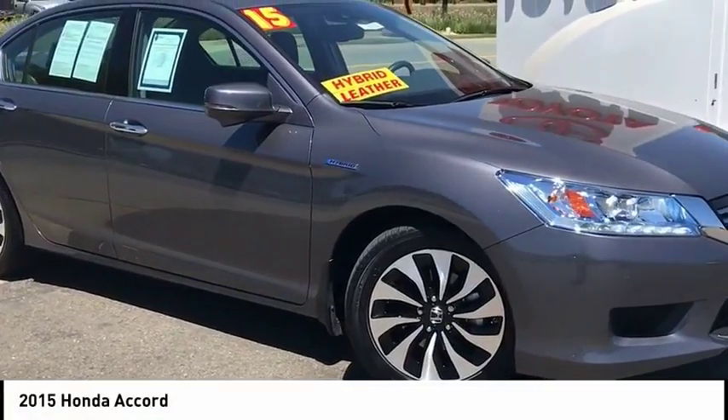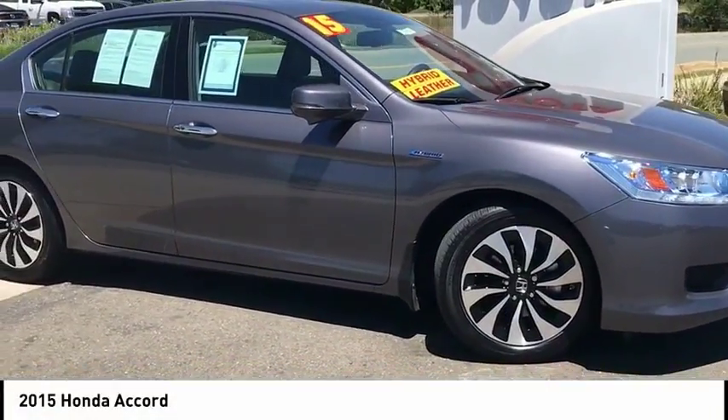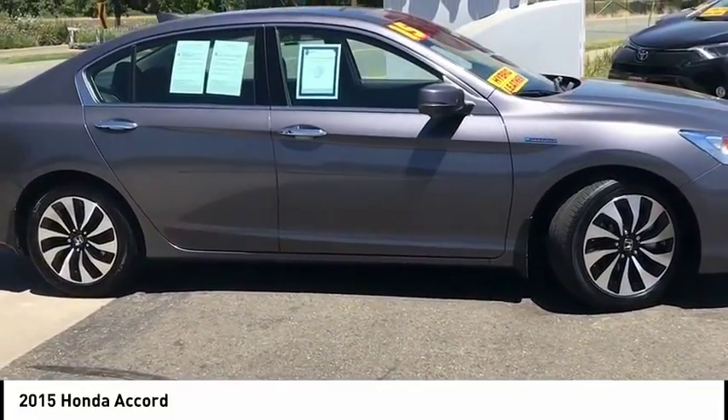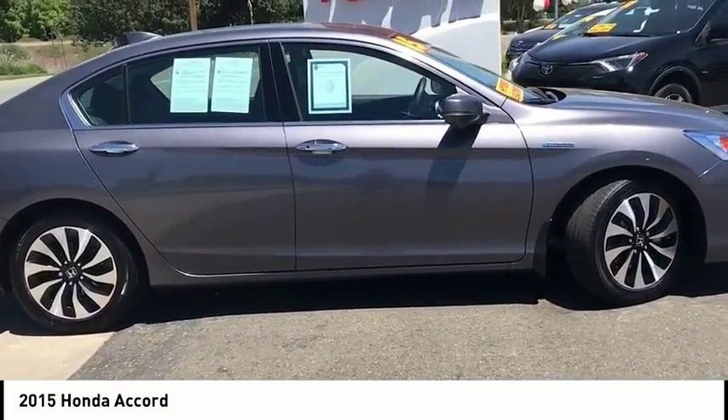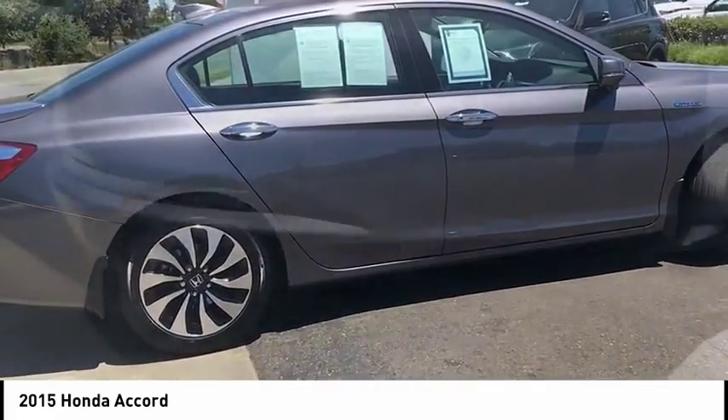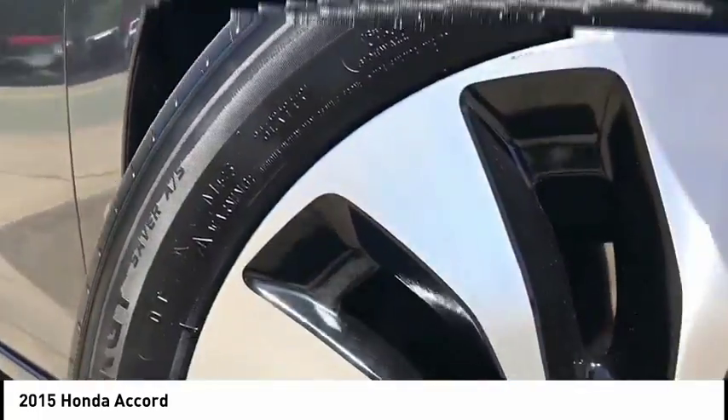Come test drive the 2015 Accord. Ingeniously simple, yet overflowing with luxury and technological creativity. All that and more in the Accord, priced below $25,000. This vehicle has less than 35,000 miles.